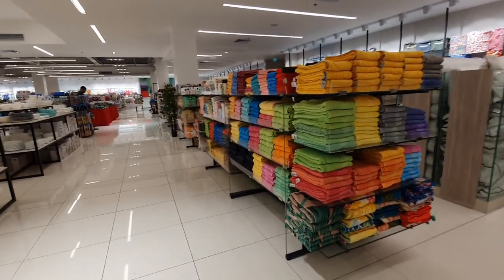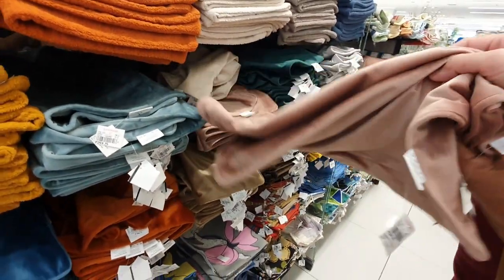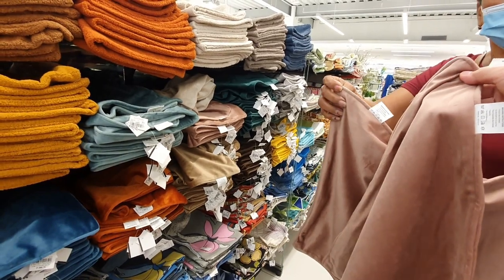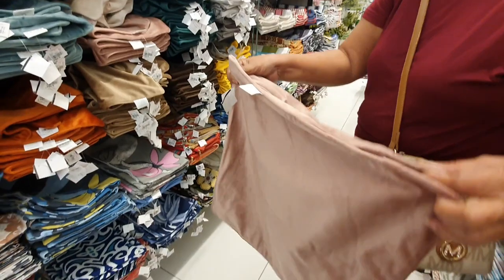Let's open this one — bagay siya dun, sa may upuan. Yes, near the seat area. So we'll get that first.